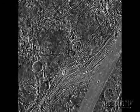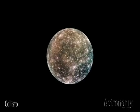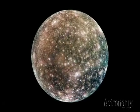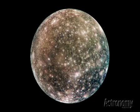Impact craters abound in older regions. The outermost Galilean moon, Callisto, is the solar system's third largest and just a hair smaller than Mercury. Callisto shows no signs of internal heating.